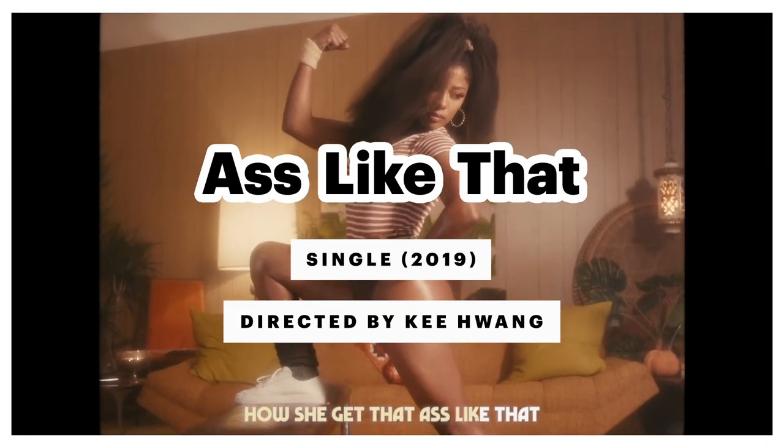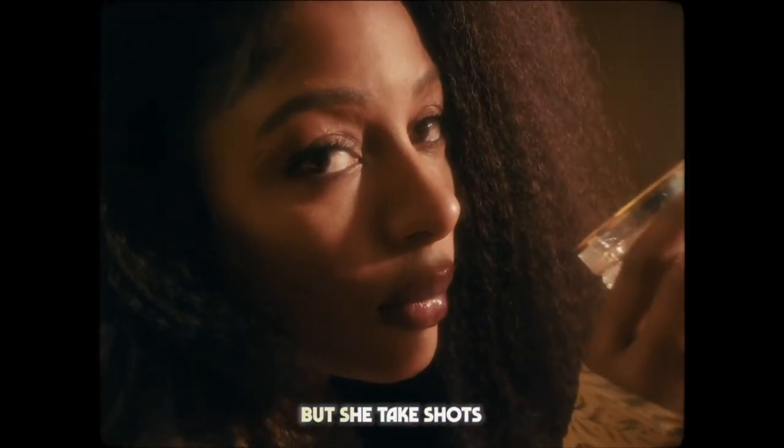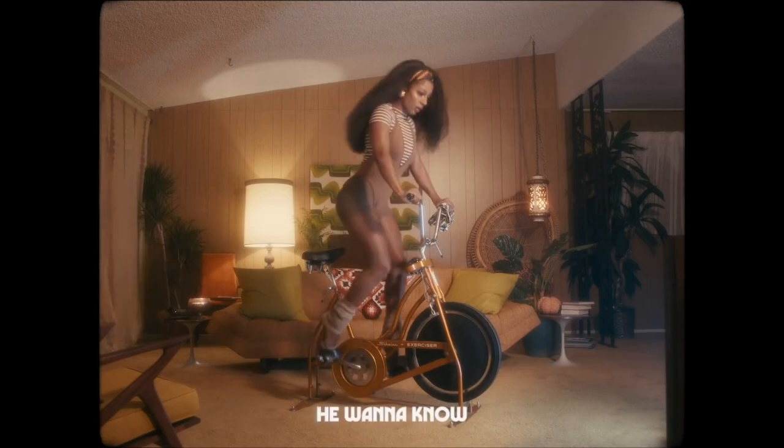"Ass Like That," shot in 2019, directed by Key. This video was so fun to do — it feels like me making fun of me in the gym. We were inspired by seventies fashion and trying to combine that with today, with the types of heels I'm in. No one would ride a bike in heels like this, but the video was fun and just kind of brought sex appeal to working out.